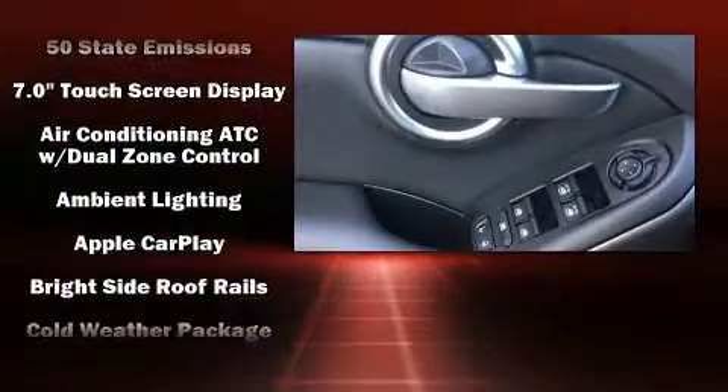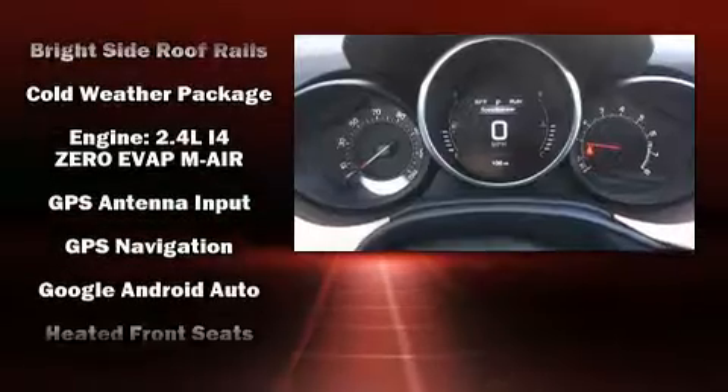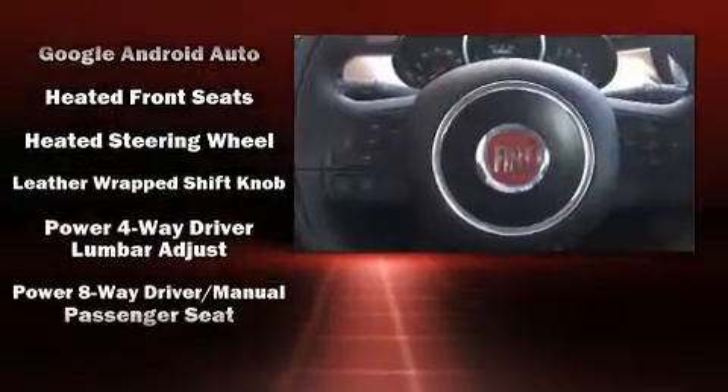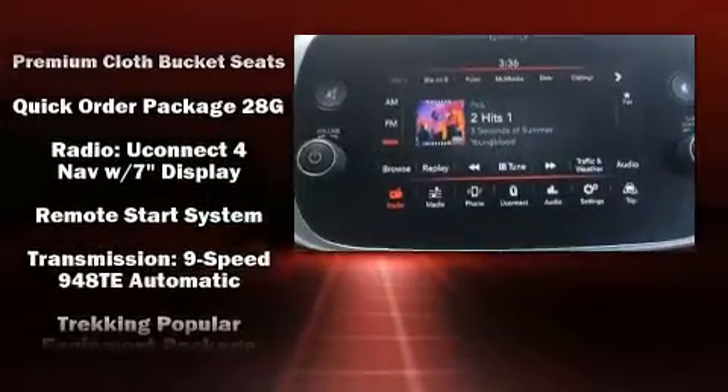Passengers are protected by various safety and security features including dual front impact airbags with occupant sensing airbag, front side impact airbags, traction control, anti-whiplash front head restraint, a security system, and four-wheel disc brakes with AVS.